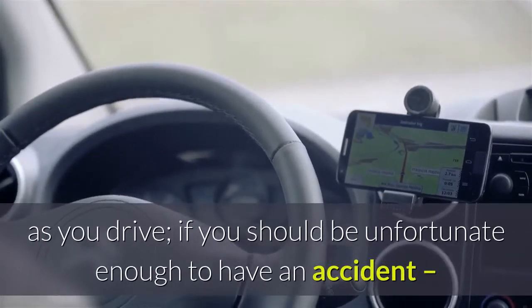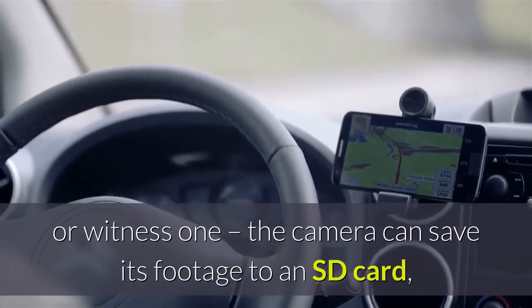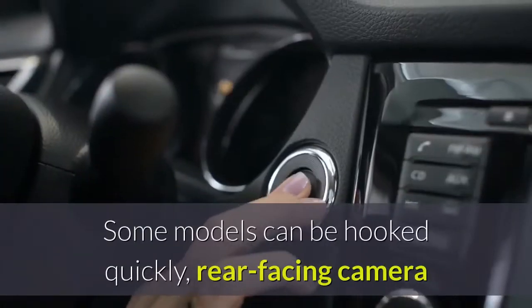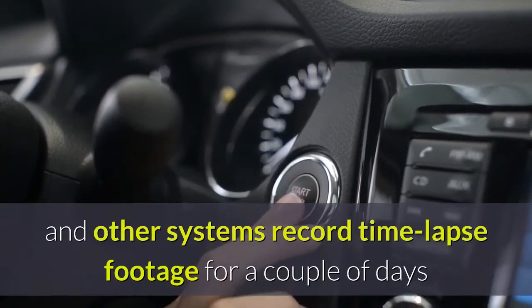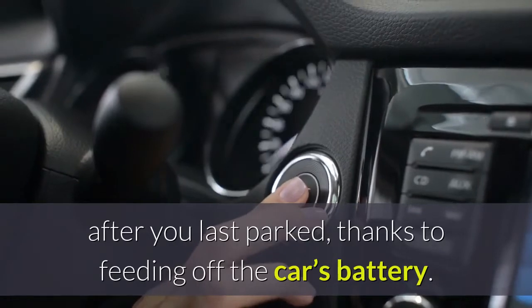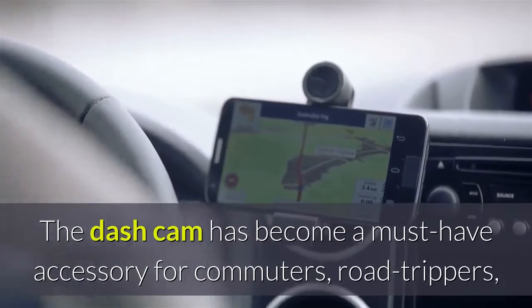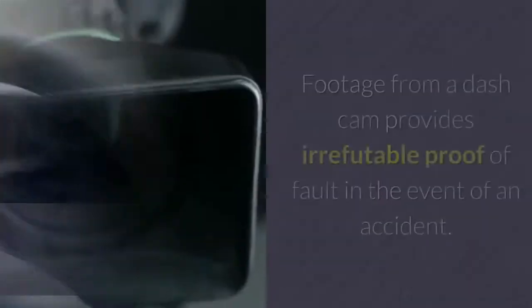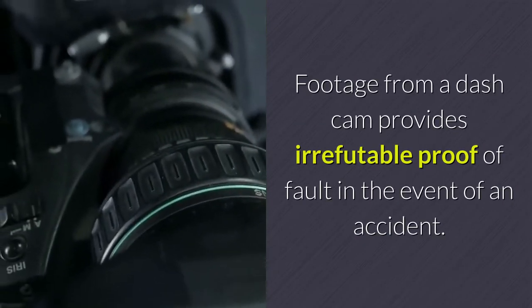These are cameras recording a front-facing view of the road ahead as you drive. If you should be unfortunate enough to have an accident or witness one, the camera can save its footage to an SD card, ready to be used as evidence. Some models can be hooked up to a rear-facing camera, and other systems record time-lapse footage for a couple of days after you last parked, thanks to feeding off the car's battery. The dash cam has become a must-have accessory for commuters, road trippers, and ride-hailing drivers.